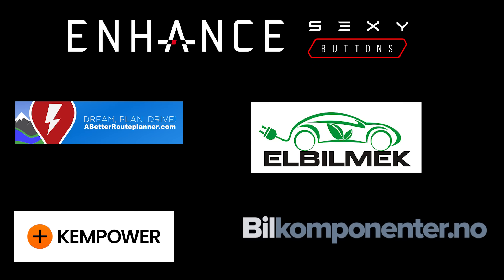This video was sponsored by Enhance, Elbilmec, Abedoverplanner, Kempower, and Bilkomponenter.